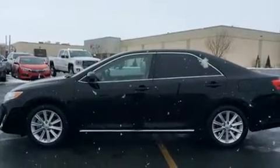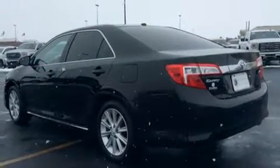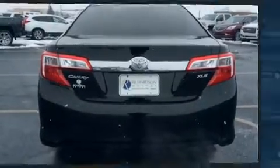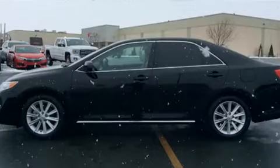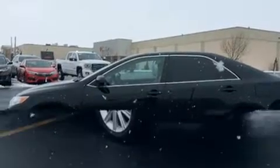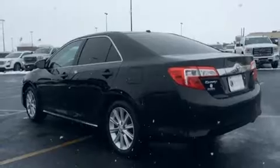Toyota ensures the safety and security of its passengers with equipment such as dual front impact airbags with occupant sensing, front and rear side impact airbags, traction control, brake assist, a panic alarm, and four-wheel disc brakes with ABS. This car was designed with safety in mind, allowing you to drive with even greater assurance.